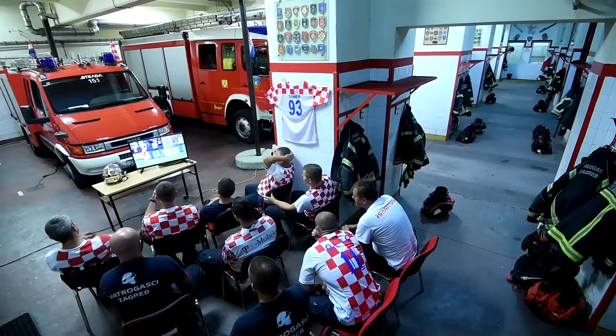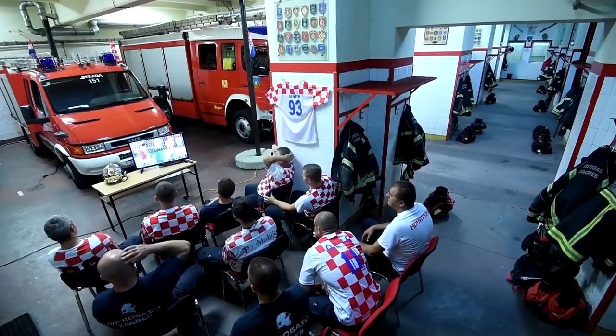Firefighters in Croatia were watching a crucial penalty shot when they were called to respond to an emergency.